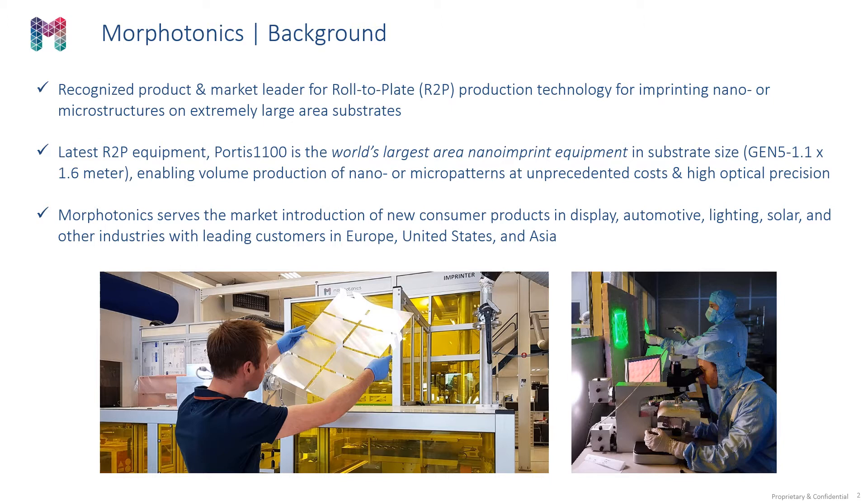We can imprint substrates in Gen 5, which is 1.1 by 1.6 meters. This can not only enable volume production of nano or micro patterns at unprecedented costs, but also at high optical precision.